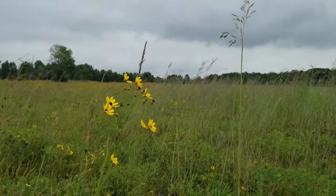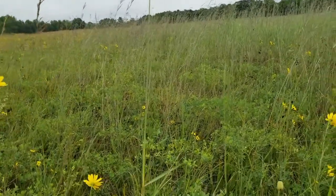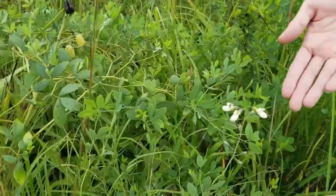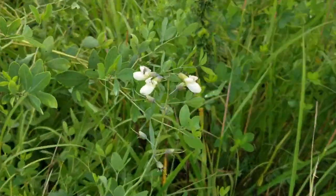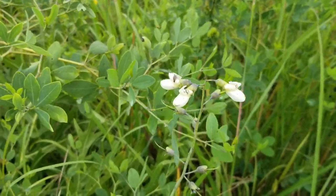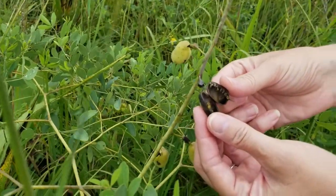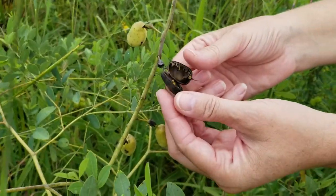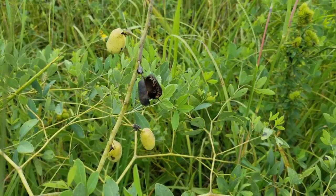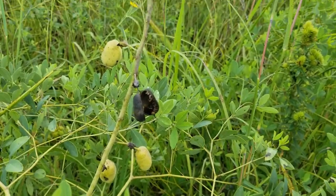Nitrogen is an important element that plants need in order to survive. That's why it's important that we have nitrogen fixation plants growing in the prairie, such as this wild white indigo. It's a member of the bean family. If we look at the seed pod right here, when you open it up, the seeds are along the edge, much like our green beans or sugar snap peas that we grow in our gardens. Members of the bean family are nitrogen fixation plants.